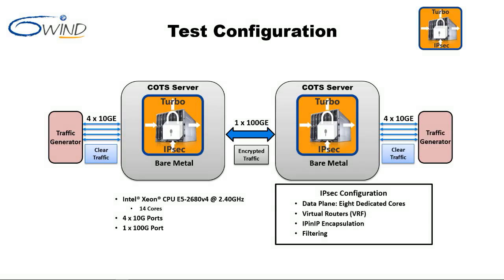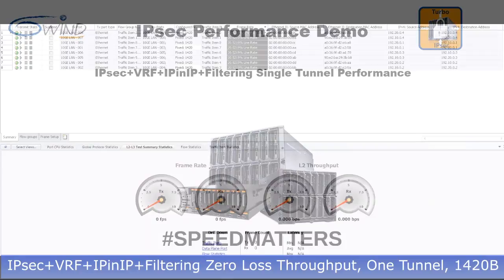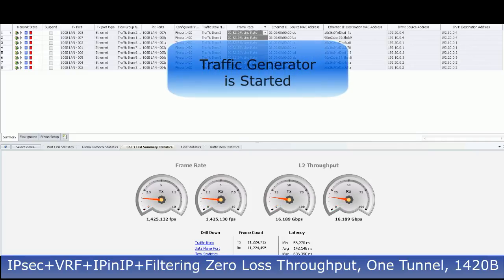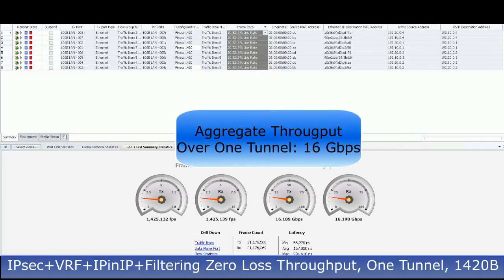The next test demonstrates 6Win Turbo IPsec zero-loss throughput for a single tunnel. Virtual routers, IP-in-IP encapsulation, and filtering are enabled. The traffic generator is started. The traffic generator gauges indicate an aggregate throughput of 16 gigabits per second with a packet size of 1420 bytes.